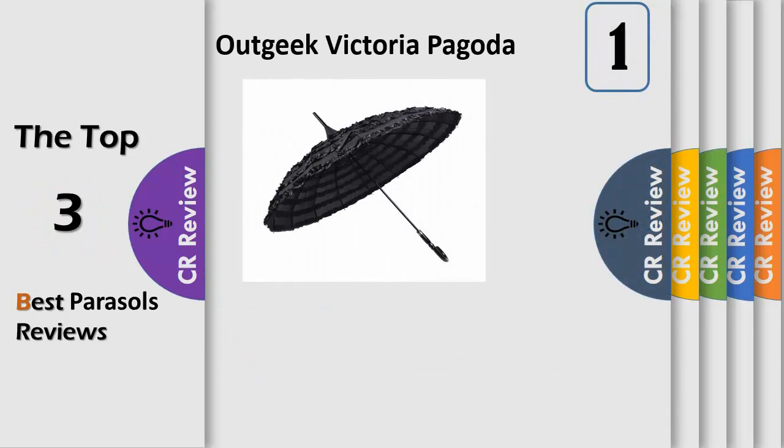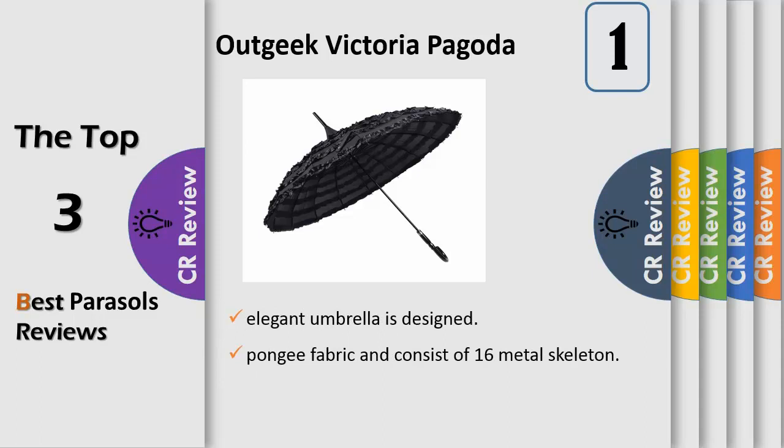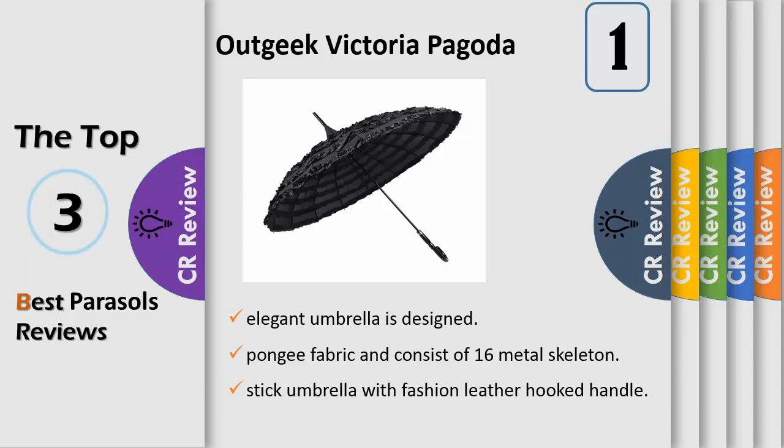Number 1. Size: open diameter 92 cm (36.2 inches), length 86 cm (33.8 inches). It's standard size, definitely big enough for one person to fit comfortably under, or two if you stand close together. Non-automatic — you have to hold the stick umbrella with a fashion leather hook handle and push up to open it.